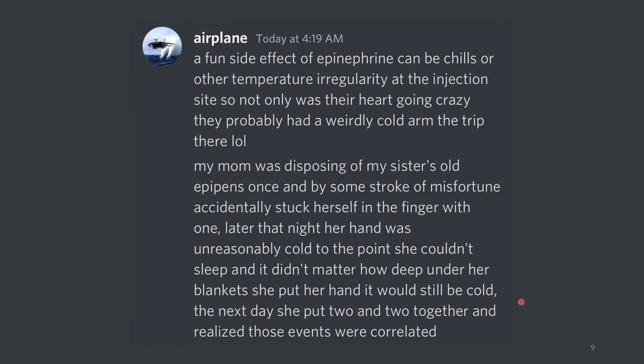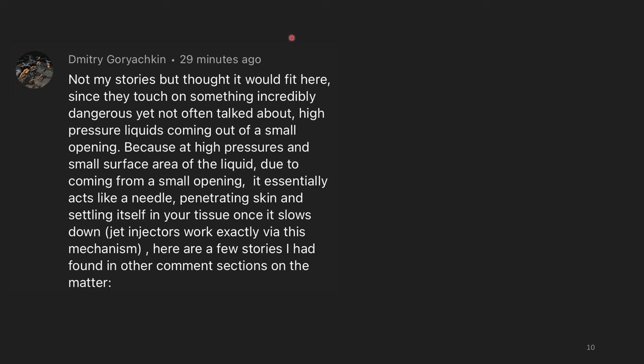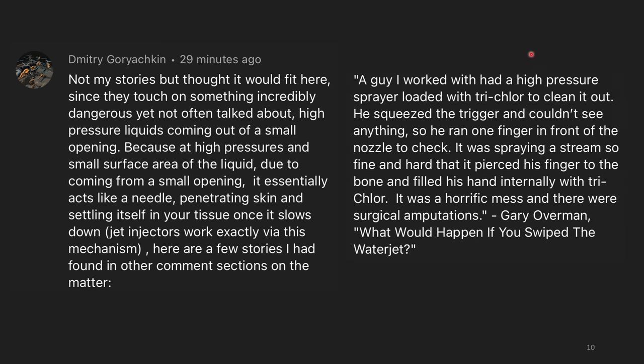Despite working in a lab and using needles to manipulate chemicals, I am still terrified of needles. Not my stories, but I thought they'd fit here since they touch on something incredibly dangerous yet often not talked about: high-pressure liquids coming out of a small opening. Because at high pressures and small surface area, due to coming from a small opening, it essentially acts like a needle, penetrating skin and settling itself into your tissue once it slows down — jet injectors work exactly via this mechanism. A guy I worked with had a high-pressure sprayer loaded with trichlor — trichloroisocyanuric acid, the pucks you put in a pool to chlorinate the water. He squeezed the trigger and couldn't see anything, so he ran one finger in front of the nozzle to check. It was spraying a stream so fine and so hard that it pierced his finger to the bone and filled his hand internally with trichlor. It was a horrific mess, and there were surgical amputations.